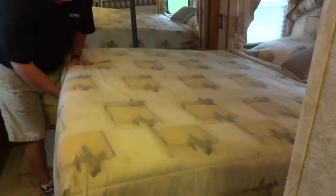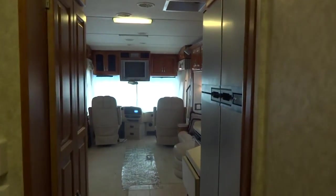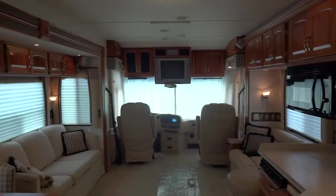Colton will take a couple of panoramic view shots of this. If you have any questions, call us at Bolin RV at 1-800-246-5497.